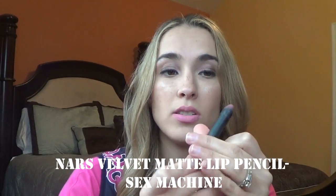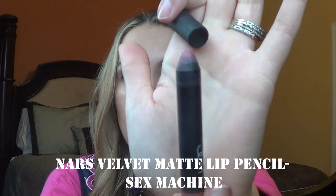He also got me another NARS Velvet Matte Lip Pencil. As you can tell, I have used it quite a bit. This is in the shade Sex Machine — an everyday neutral pink matte lip, and I really love it. These NARS lip pencils have been a real find for me and I just love them.